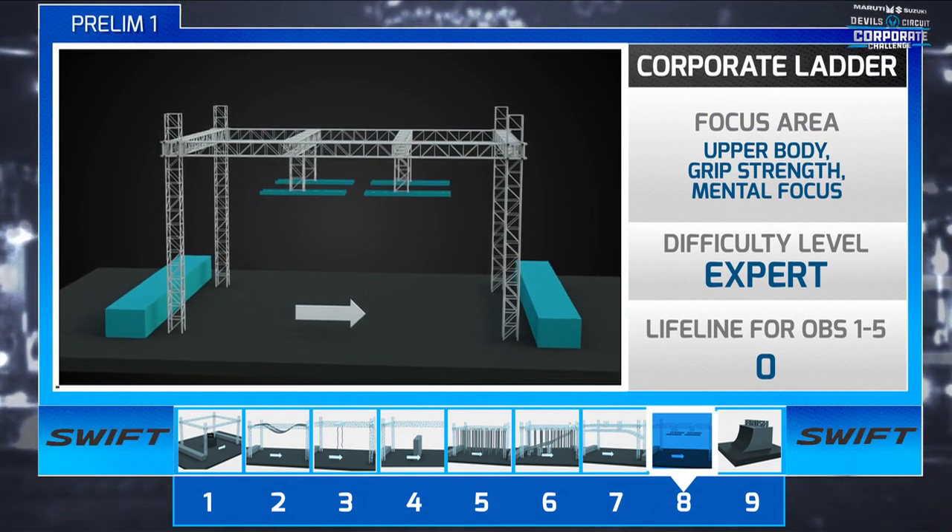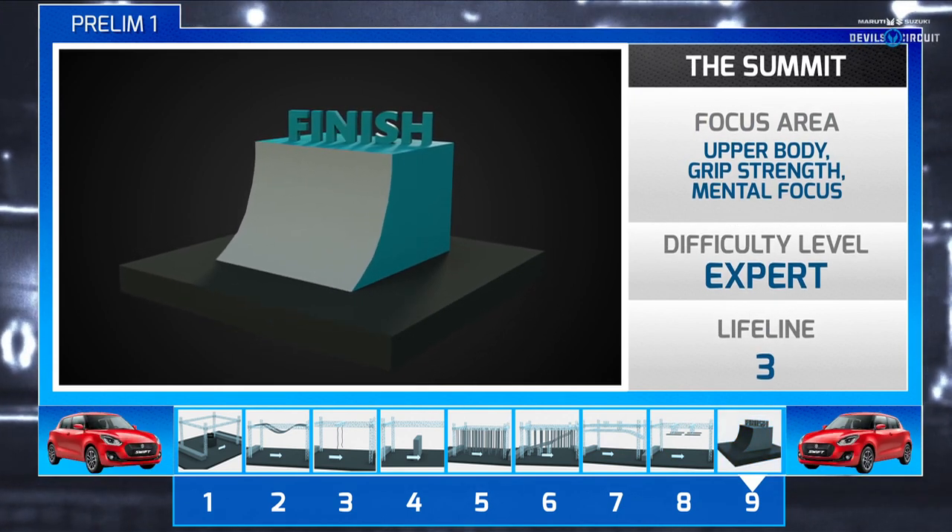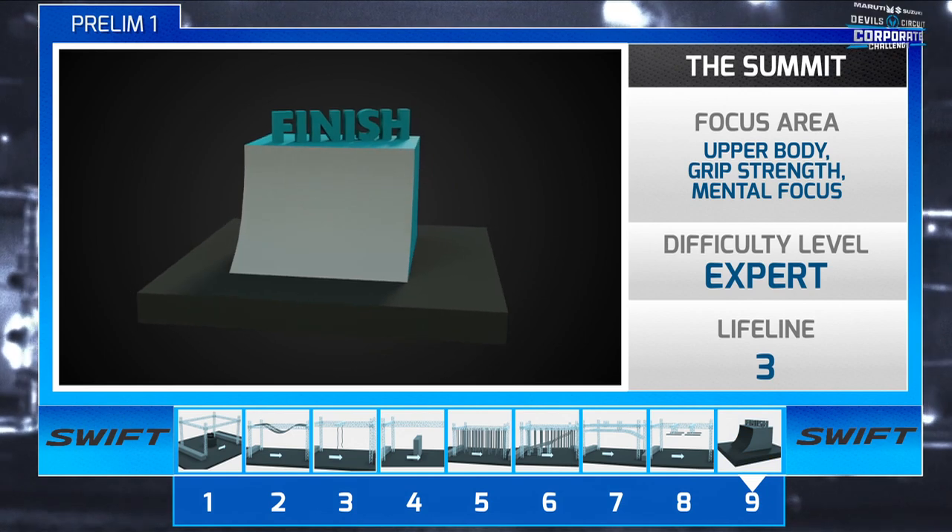And then it's the final obstacle — the Summit — where they run up a 14-foot curved wall to reach the buzzer. And remember, only the time of the first person to reach the buzzer counts.